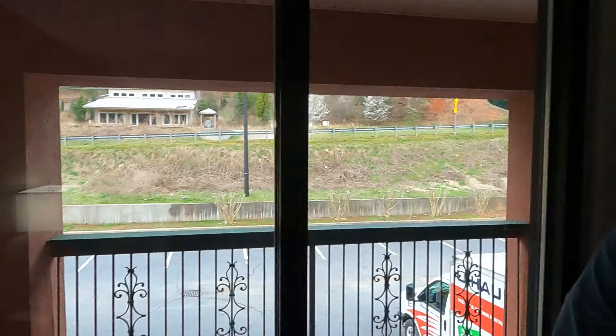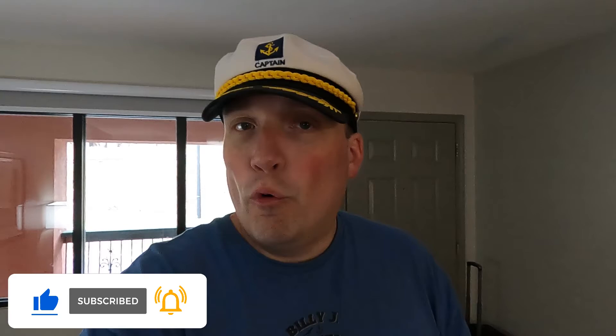That completes the room tour here at Budgetel Inn and Suites in Helen, Georgia. This is Captain Billy J signing off. Be sure to like, comment, and subscribe, and hit that bell notification to be notified when I post a next vlog or go live or do a pop-up live. Captain Billy J signing off from Helen, Georgia — we'll see you guys later. Bye, everyone!